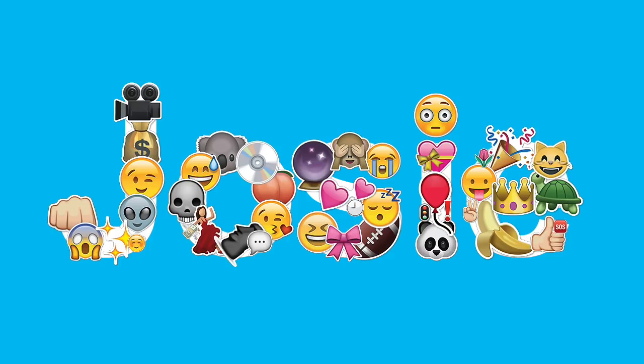Hey, what is up, you guys? It's Josie. Why am I wearing this banana costume? Because it's freaking Halloween, that's why.